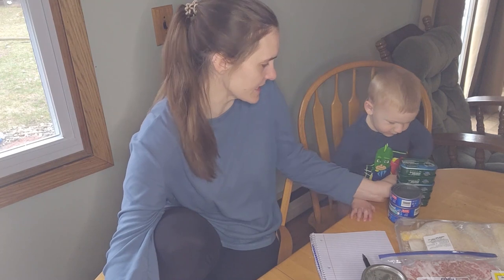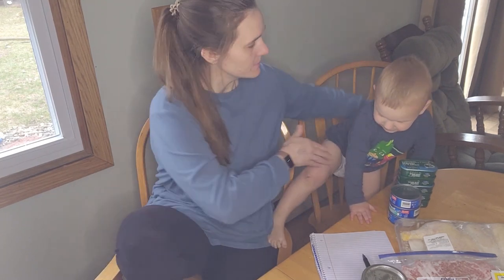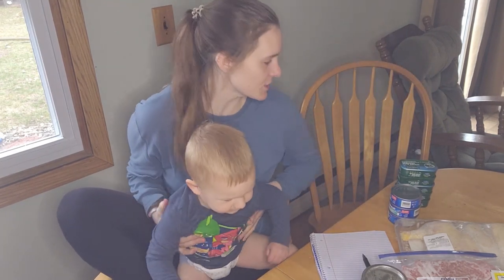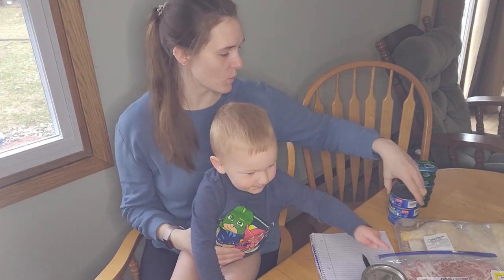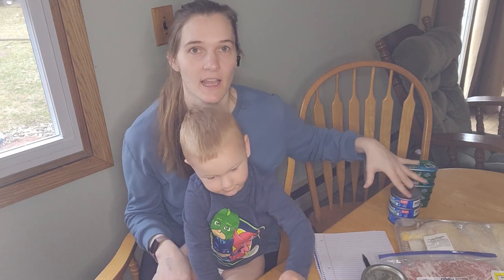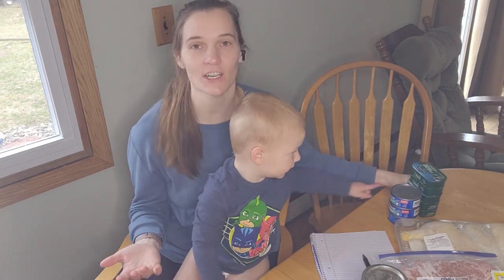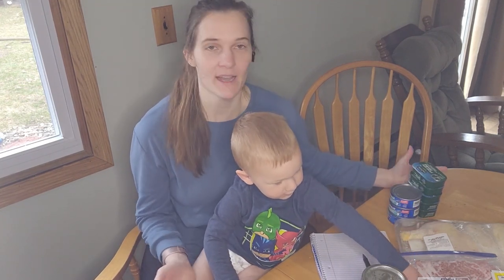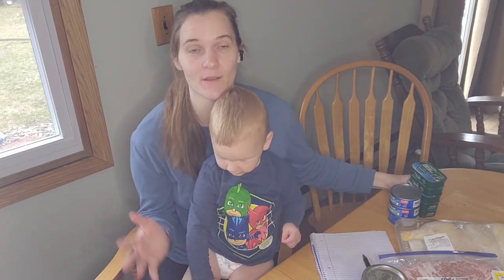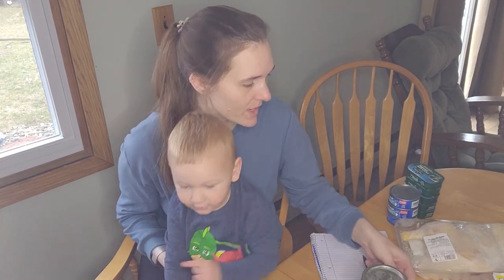We also have sardines and tuna. Sardines and tuna are really nutrient-dense. I could make an easy tuna salad with my homemade mayo and it would be really good. Sardines I've actually learned to like a little bit, so I'm gonna try to eat those at least on a weekly basis.